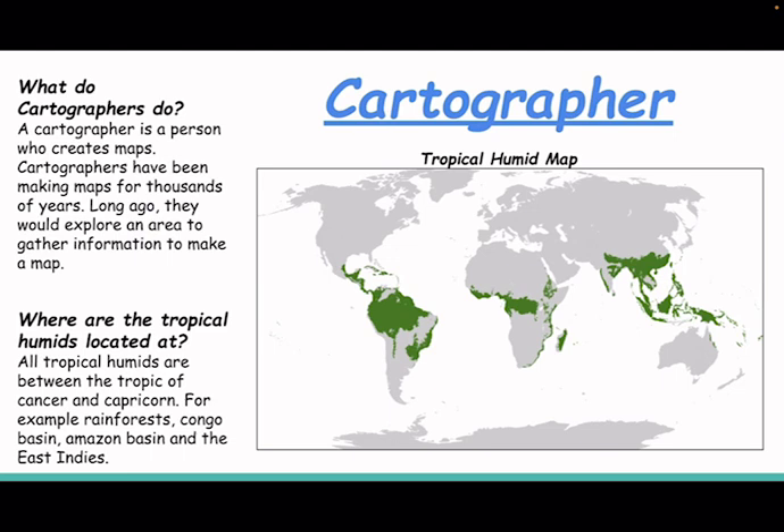All tropical humid regions are between the Tropic of Cancer and Capricorn. For example, rainforests, the Congo Basin, the Amazon Basin, and the East Indies.